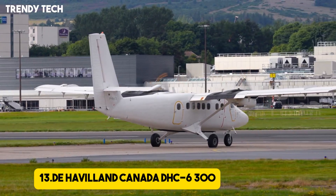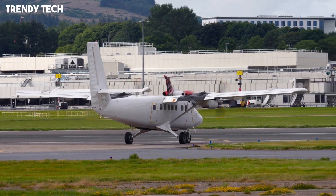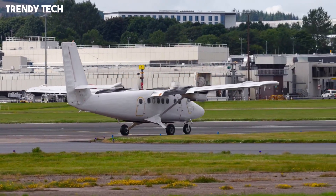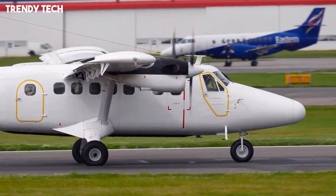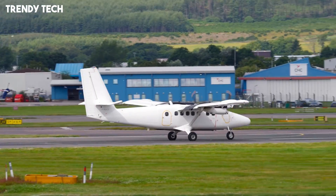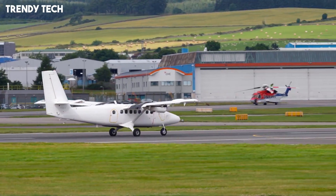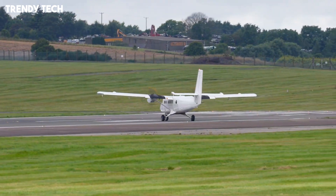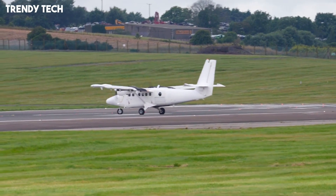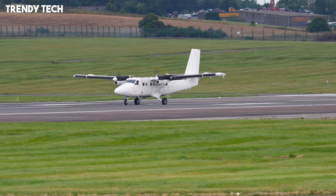Number 13, the de Havilland Canada DHC-6 300, widely known as the Twin Otter, is one of the most iconic and reliable short takeoff and landing aircraft ever produced. Celebrated for its rugged design and unmatched versatility, it is built to operate in some of the world's most demanding conditions. The DHC-6 300 features powerful twin turboprop engines that provide excellent thrust, allowing it to take off and land on extremely short runways, gravel strips, snow, ice, or even water when equipped with floats.